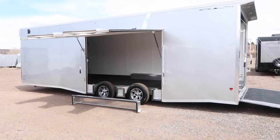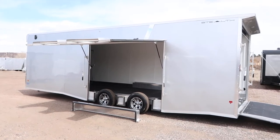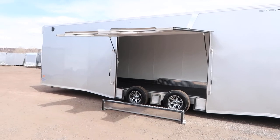Hey guys, it's Colorado Trailers. Super excited to have this gorgeous eight and a half by 28 all-aluminum Stealth back in stock.